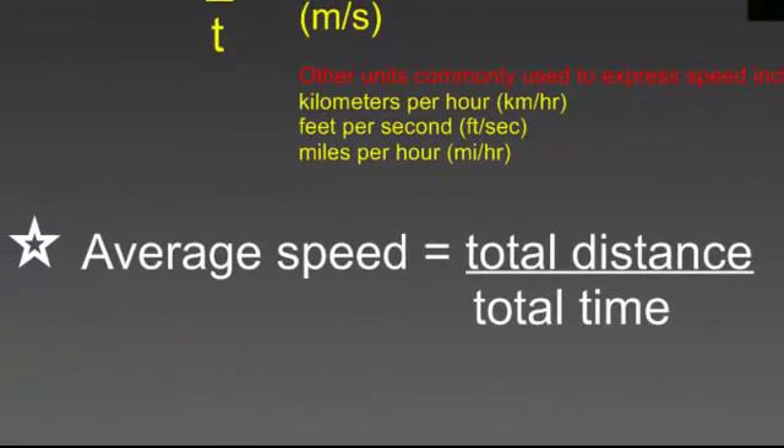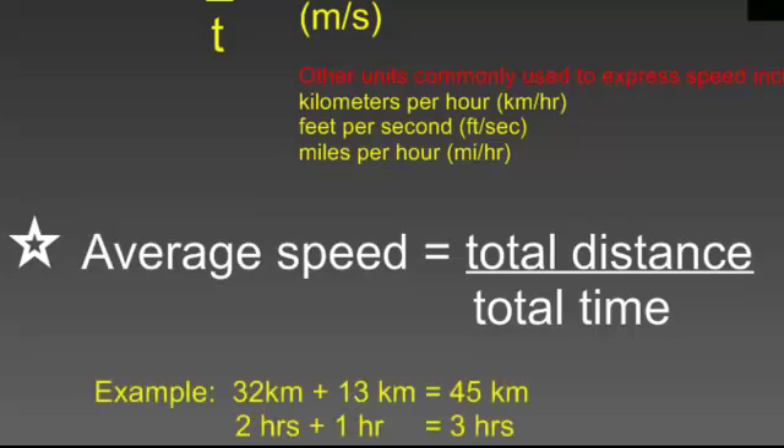Average speed is your total distance traveled divided by your total time. If you're looking at multiple trips and want to find the average speed, you take the total distance of all trips divided by the total time. For example, if you traveled 32 kilometers and then 13 kilometers, that's a total of 45 kilometers. If the first trip took two hours and the second took one hour, that's three hours total. Your average speed would be 45 kilometers divided by 3 hours, giving you 15 kilometers per hour.